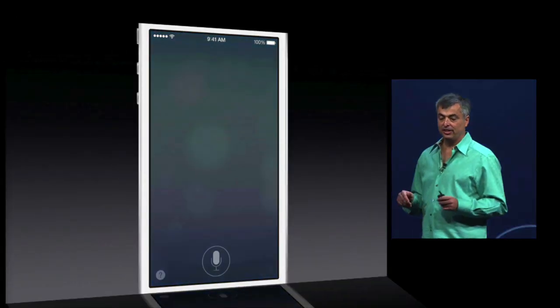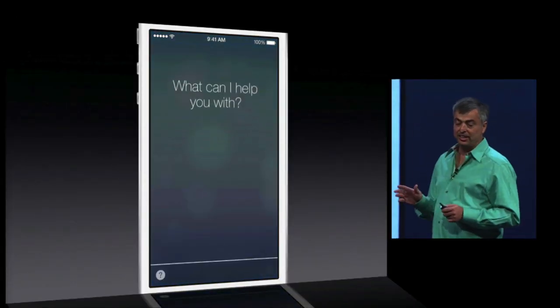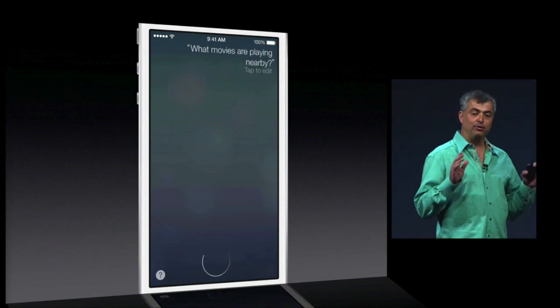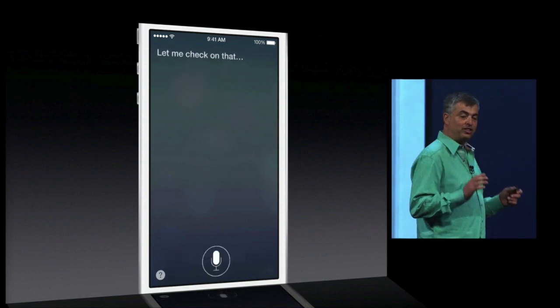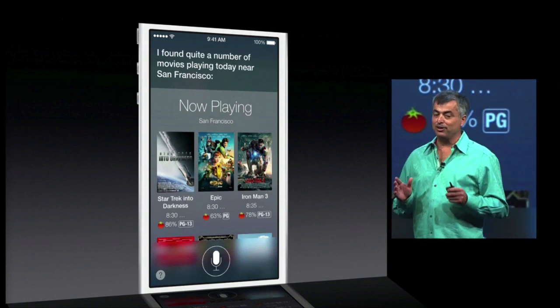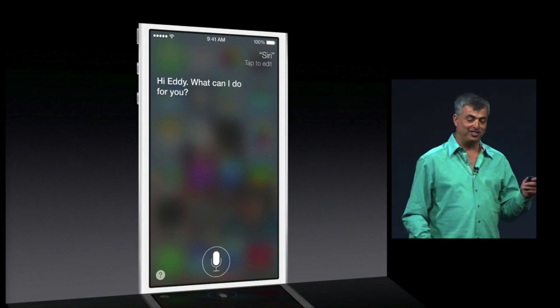What would a talk about iOS be without mentioning Siri? Siri now has a fresh updated look alongside everything else in iOS 7. When you're talking to it at the bottom, you'll see sound waves moving. But now Siri is not just a girl anymore — Siri is now also a boy. It's going to have a male voice option, and you can choose a male voice.